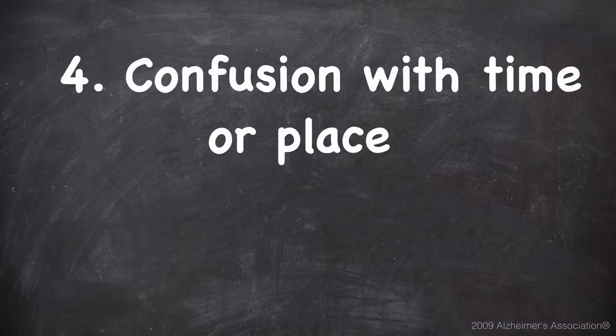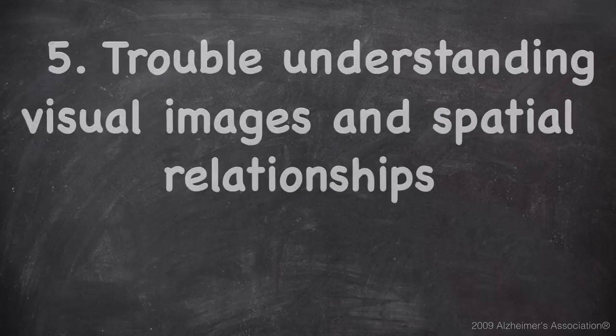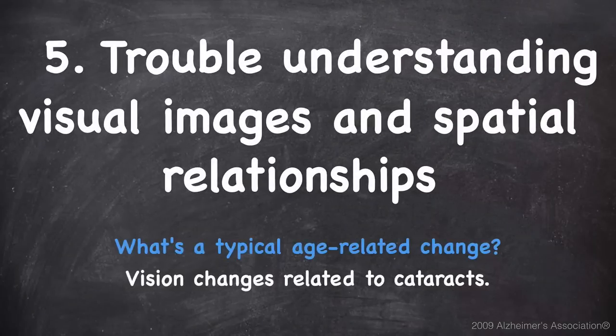Number four is confusion with time or place. A typical age-related change could be getting confused about the day of the week but figuring it out later. Number five is trouble understanding visual images and spatial relationships. A typical age-related change would be vision changes related to cataracts.